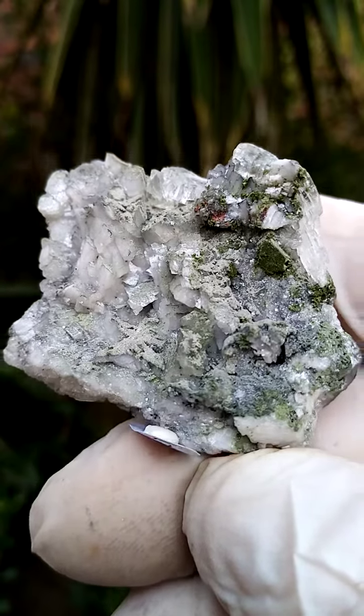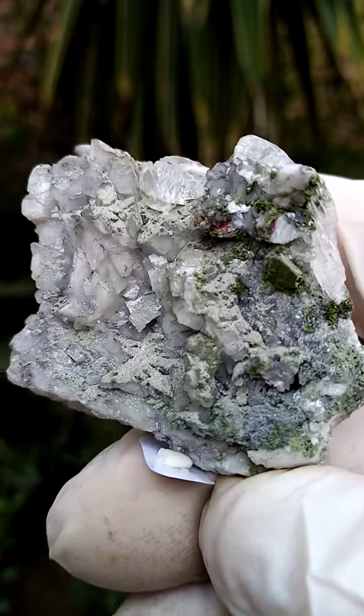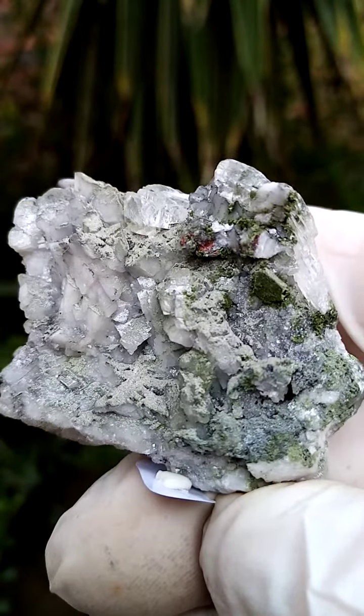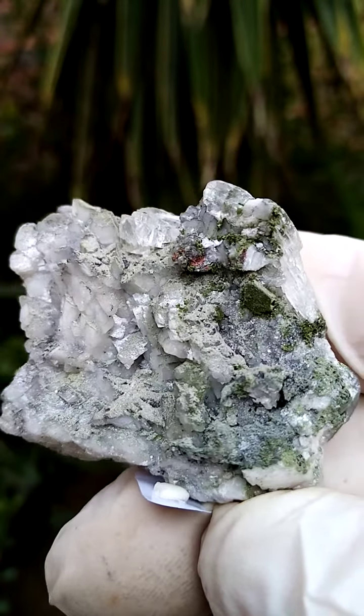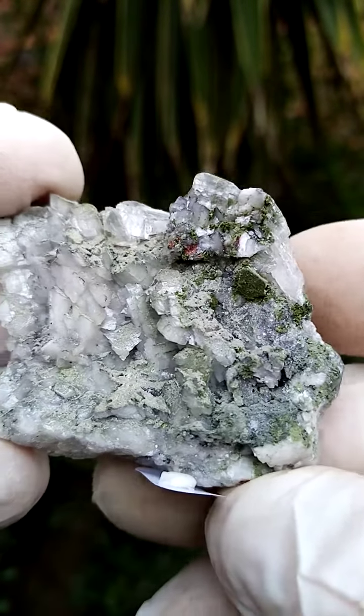From the famous old Sumed mine in Namibia. Now this is a pretty interesting specimen. We have a solid formation of what appears to be dolomite, or crystalline dolomite, or maybe even calcite dusted slightly with maybe some motramite or duftite.